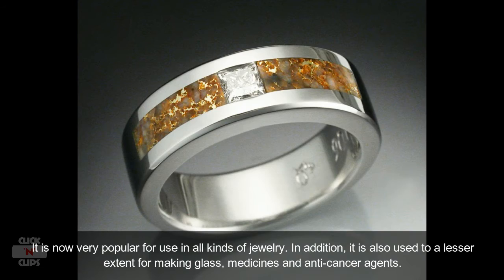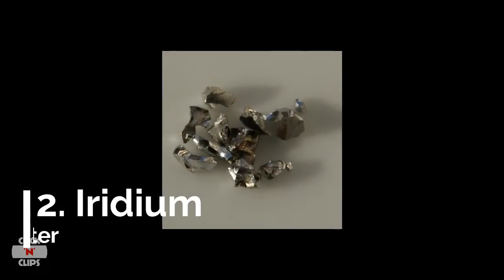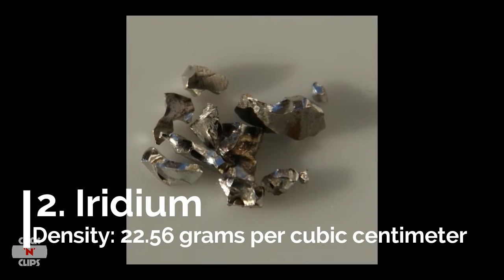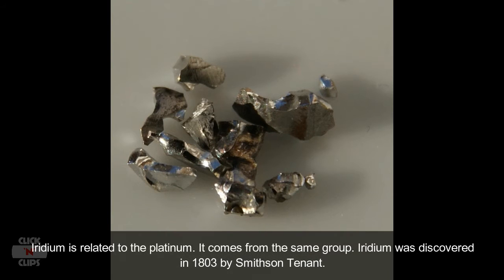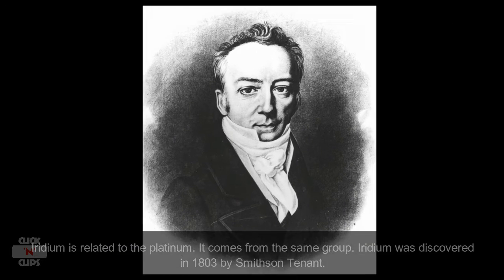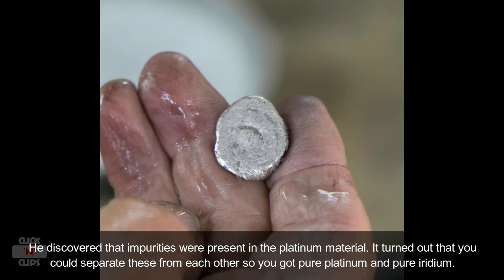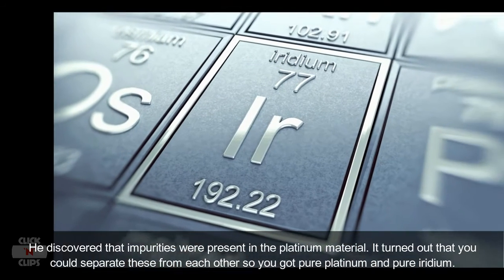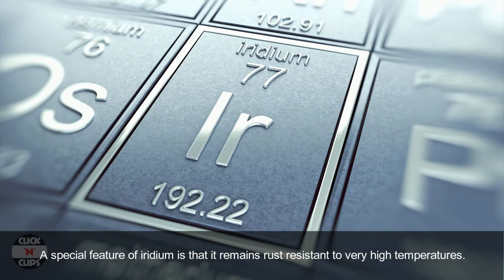Number 2: Iridium, density 22.56 grams per cubic centimeter. Iridium is related to platinum — it comes from the same group. Iridium was discovered in 1803 by Smithson Tennant, who found impurities present in platinum. It turned out these could be separated from each other, yielding pure platinum and pure iridium. A special feature of iridium is that it remains rust-resistant up to very high temperatures.